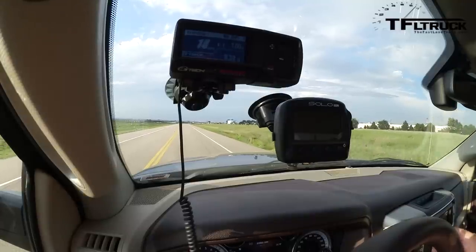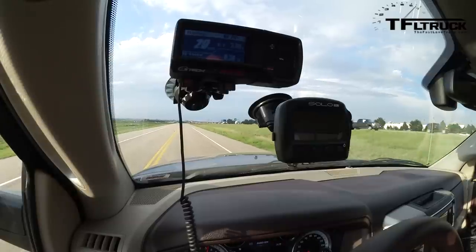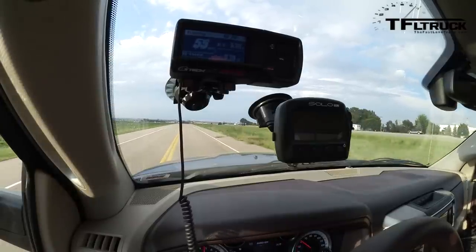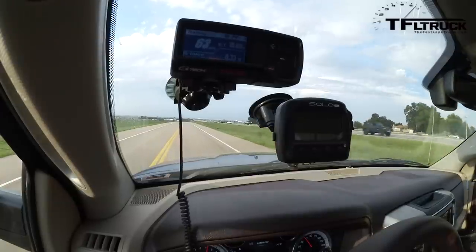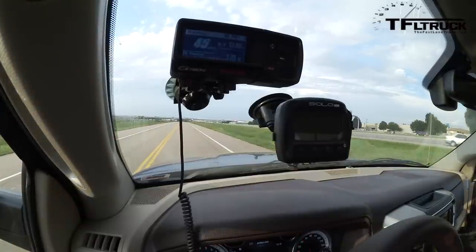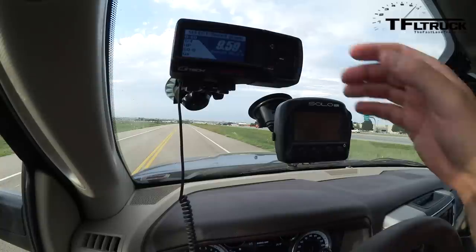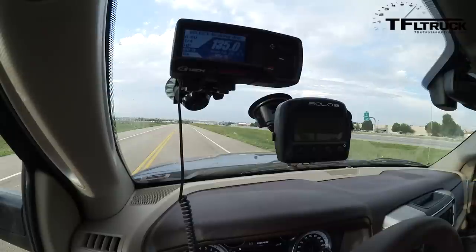Accelerating to reach 60 miles an hour, then on the brakes. The 60-to-0 braking distance: 135 and a half feet — 135 feet.